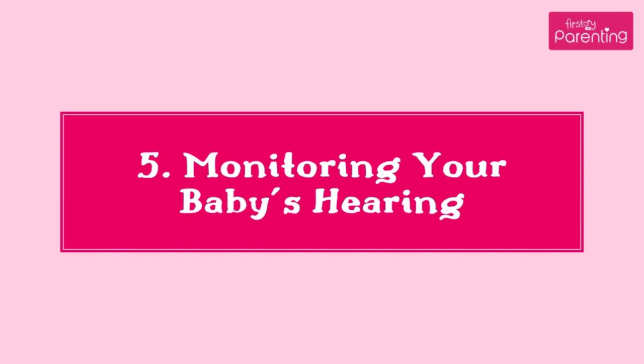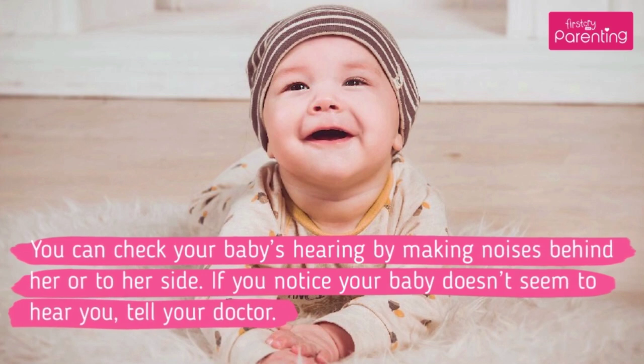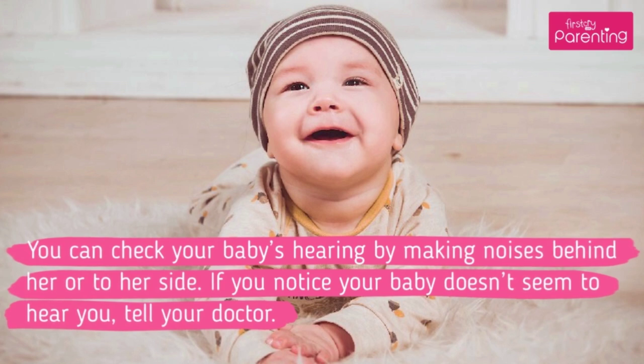5. Monitoring Your Baby's Hearing. You can check your baby's hearing by making noises behind her or to her side. If you notice your baby doesn't seem to hear you, tell your doctor.